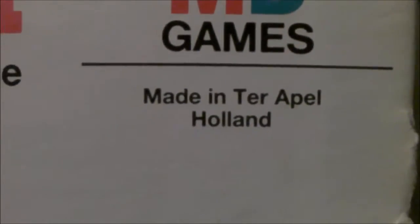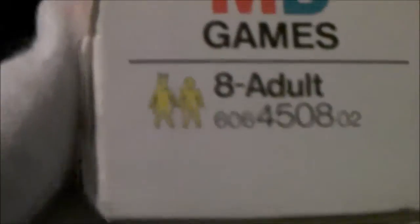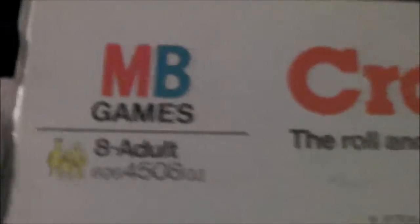It's not a big box compared to some of the boxes I've had in the past. As you can see my hand nearly covers it. Nothing on the back, not a great amount on the side, made in Holland — some components imported. 1978 by Milton Bradley. Crossword: the roll and tumble crisscross word game. Eight to adult — incredibly yellow children there. I think crossword games are the least of their worries.